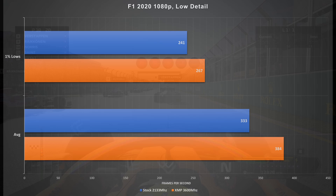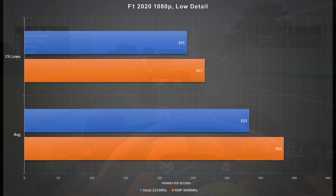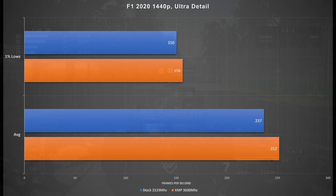Looking at F1 2020, we saw quite a bit of a bump in the 1% lows going from stock 2133 MHz to XMP 3600 MHz, and the averages saw about a 50 frames per second increase. This game already runs at very high frame rates, so it probably won't be noticeable without a frame counter, but it's a nice gain. Moving to 1440p, the differences are now very small because we've become more GPU bound. We're not entirely GPU bound yet — that happens at 4K — but we still saw a repeatable 15 frames per second increase in the average.